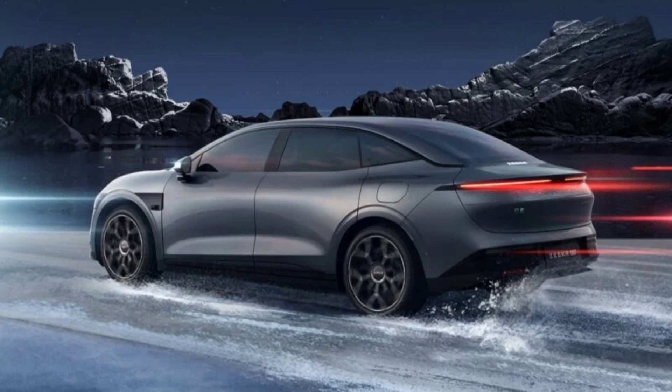The Zeker sub-brand of the Geely group was launched in 2021 and sells in China, Europe, Central Asia, and the Middle East. The Zeker 007 is the fourth vehicle in its growing lineup of EVs. Zeker has previously delivered the 001, 009, and X models to different markets.